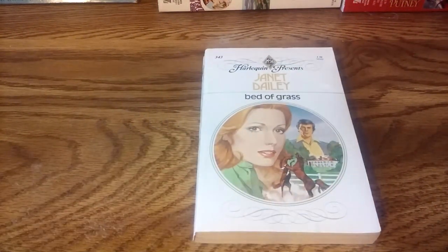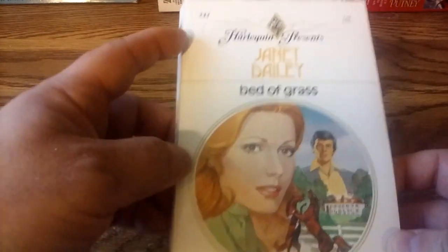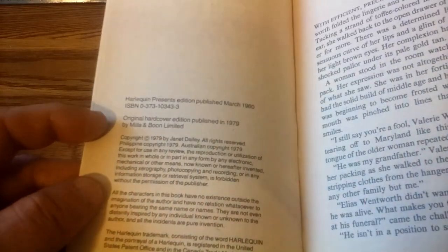Yesterday I went to a local library that had one of those free little libraries out front. I'd looked before without getting anything, but this time they had about four Harlequin Presents books by Janet Dailey. I didn't want to be greedy so I only grabbed one — book number 343, from 1980, originally published by Mills and Boone in 1979. It was in nice condition. I probably should have gotten more, but I thought I'd let somebody else discover these books too.